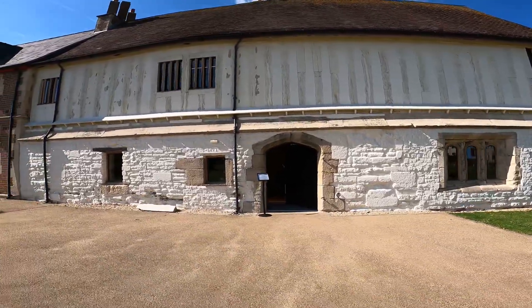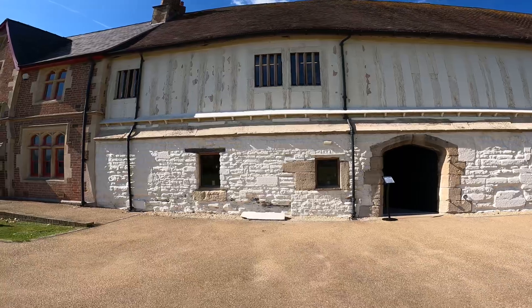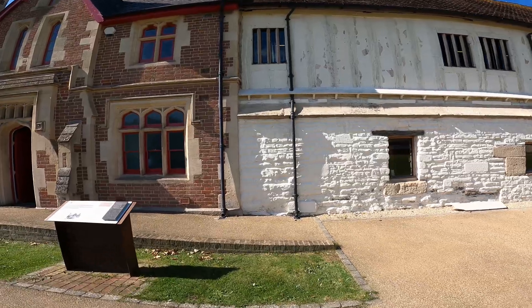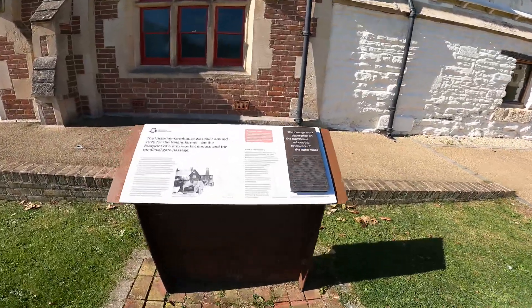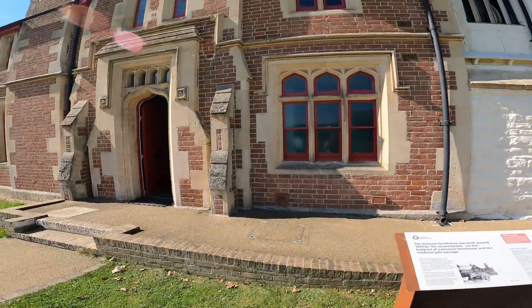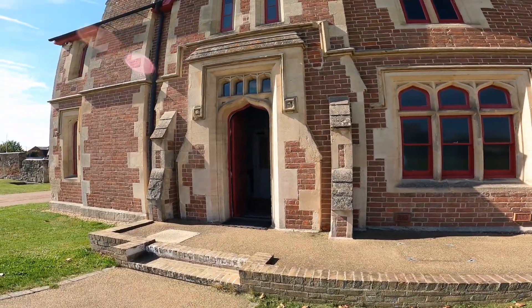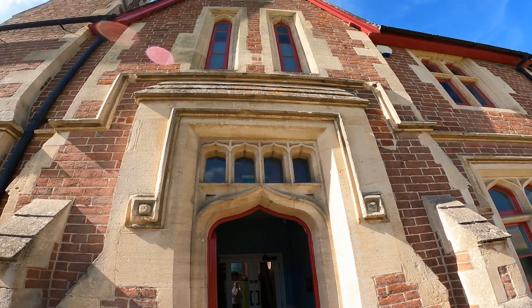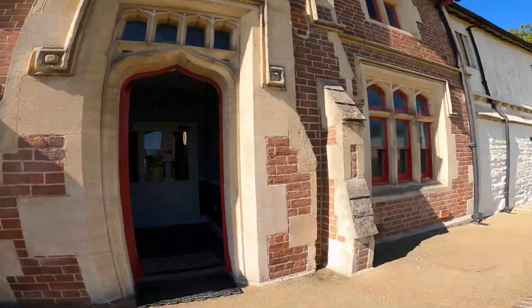So yeah, if you want to come and visit here, it's free - it's got a bit of history as you can see. The Victorian farmhouse was built around 1870 by Lieutenant Farmer on the footprint of the previous farmhouse and the medieval gate passage. Look at that - solid entrance, no messing about, is there? Well, cheers people, hope you enjoyed that. If you want to see more, just put the thumbs up, subscribe, and I'll be making videos on a daily basis. Guys, I'll see you soon - one love, thanks for watching.